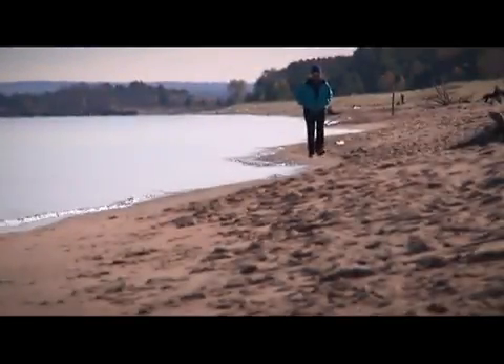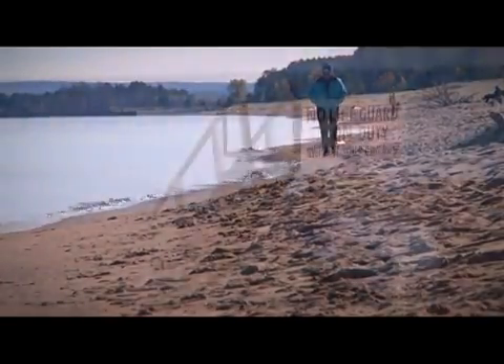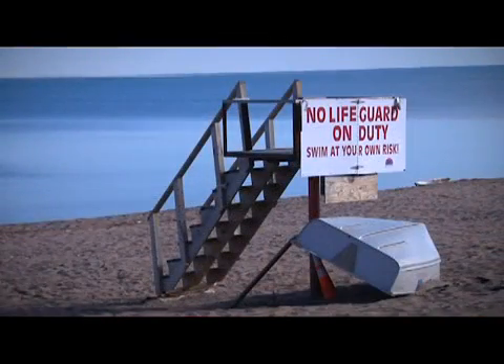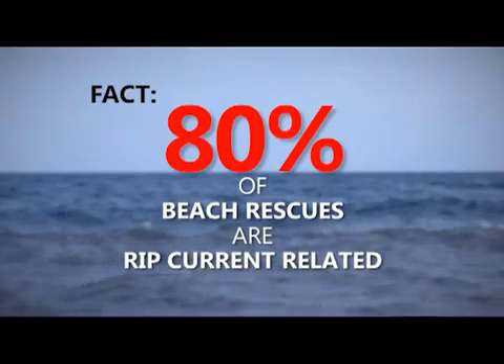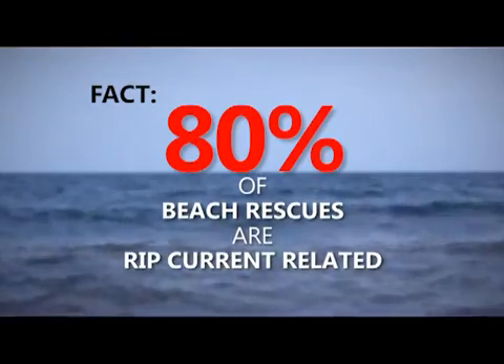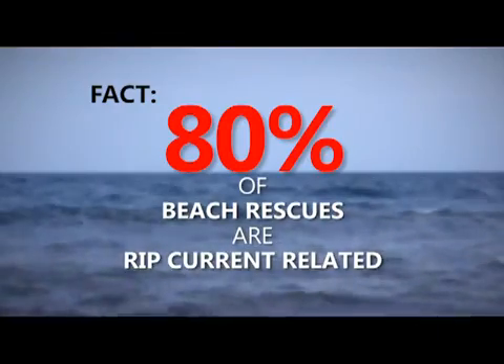The sandy beaches along the Great Lakes are a wonderful attraction for local visitors. But what many people don't know is that each year up to 30 people drown in the Great Lakes due to rip currents. 80% of all beach rescues are rip current related, and most people don't know what they are or how to survive them.